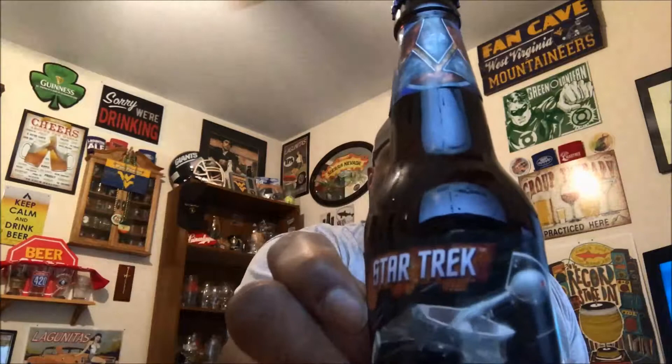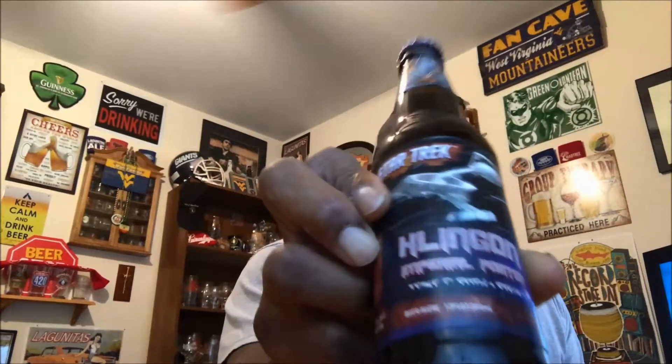What's up everybody, Rod J back again to take a look at another beer — thanks for swinging by to check out another video. Tonight I actually found one I had been looking for for a while. I had to go over to Indiana to pick it up, but it is from Smaltz Brewing out of New York, and it is a Star Trek Klingon Imperial Porter.